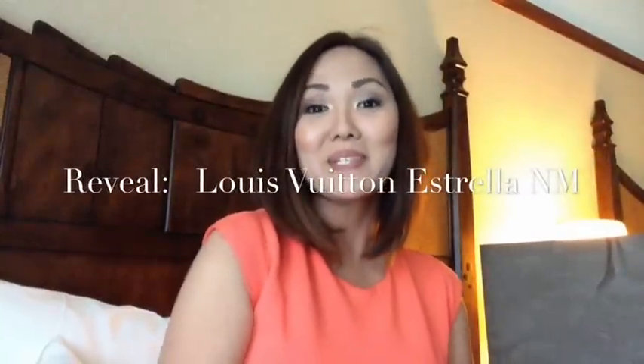Hi everyone, welcome back to my channel. This is a special video because I'm actually back home. I still call Hawaii my home just because it was where I was born and raised. I'm back in Hawaii on the island of Oahu. My husband and I are staying at Aulani, which is the Disney Hotel — it's a beautiful hotel — so when I have the opportunity I'm actually going to try and do some vlogging out there.